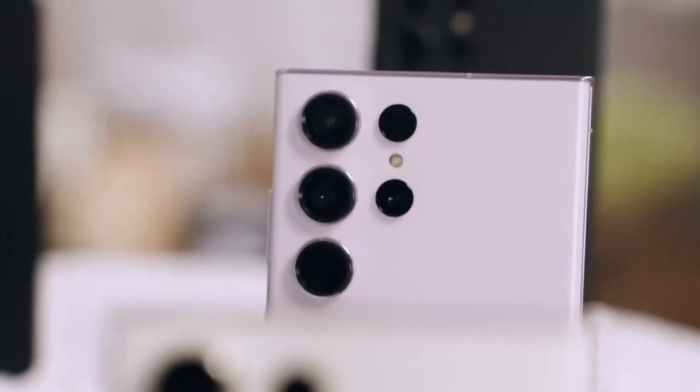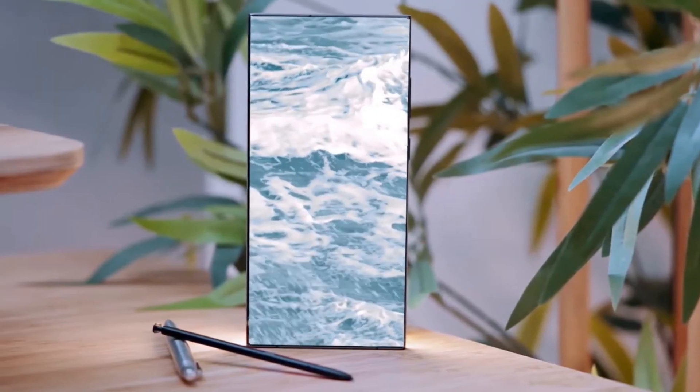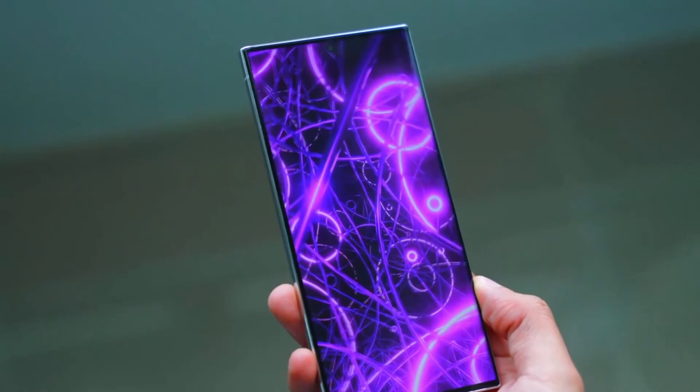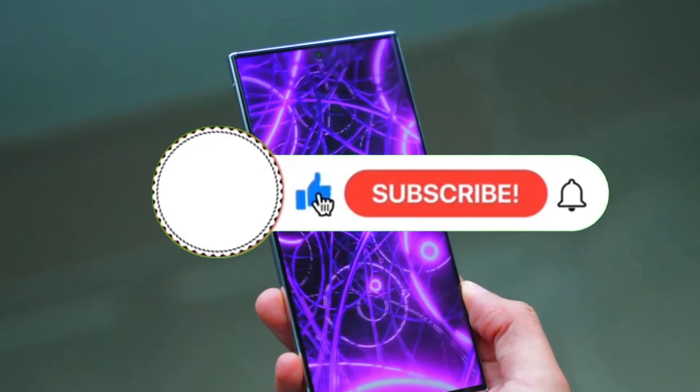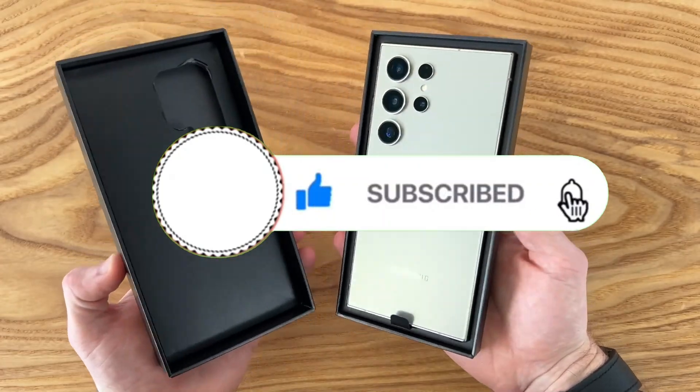Would you be willing to switch to an ultra-thin smartphone if it meant sacrificing some features, or do you prefer a slightly thicker device with better battery life? Let me know in the comments. And if you found this video interesting, don't forget to like and subscribe for more updates on the latest tech trends.